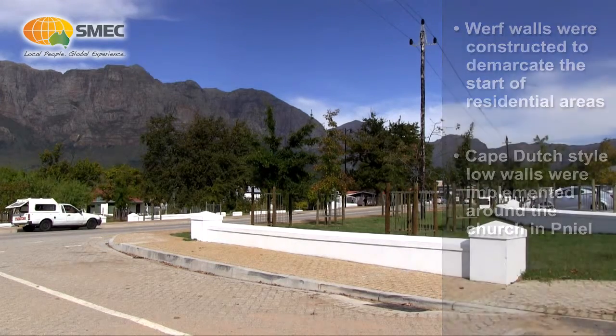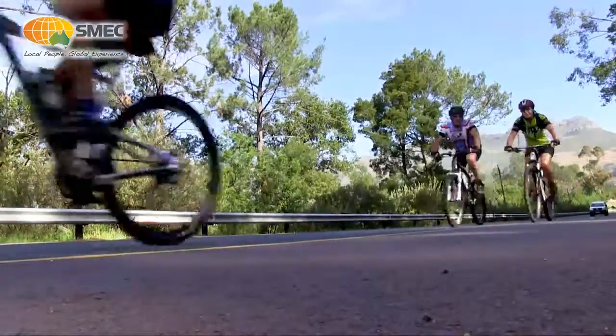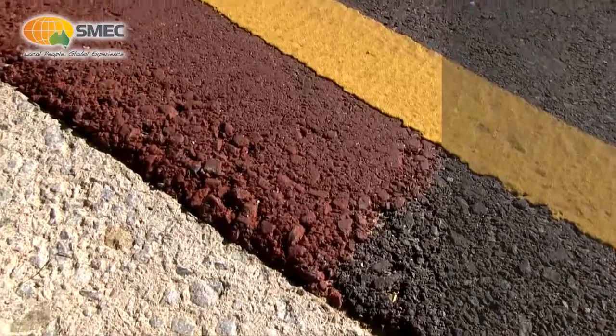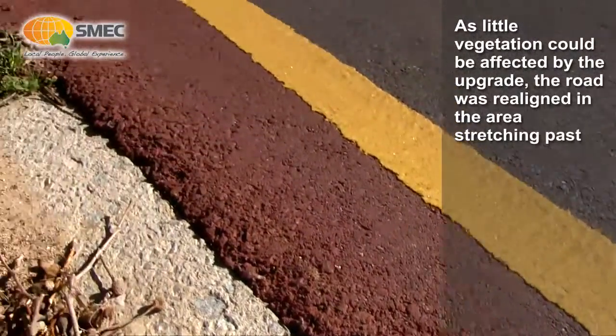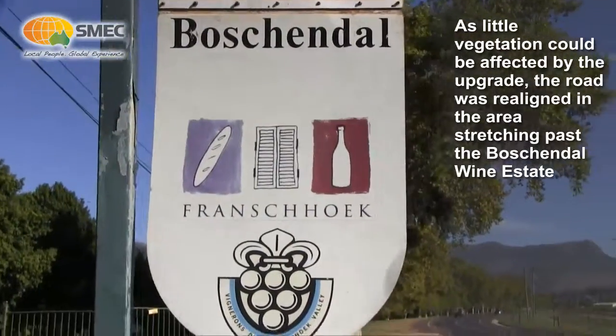It's also a very popular cycle route for tourists, and that's why we opted to provide colourised shoulders, giving the driver the impression that the road is slightly narrower and lending itself towards traffic calming.